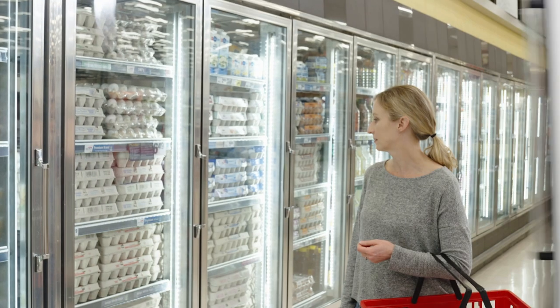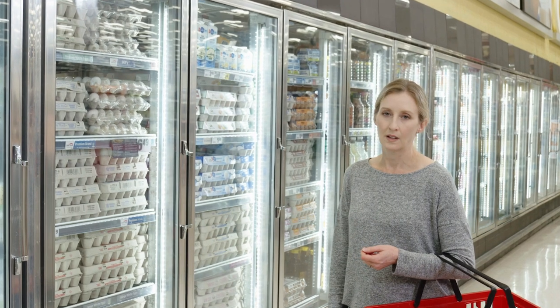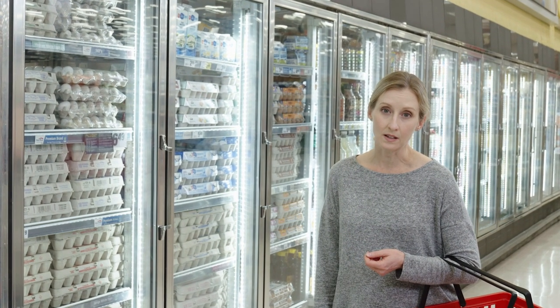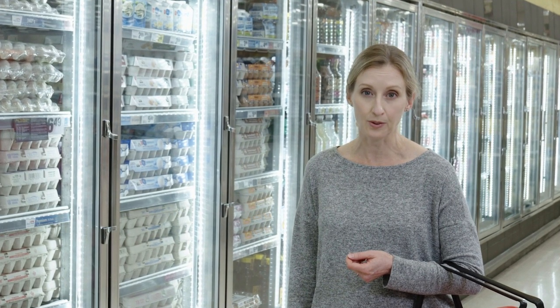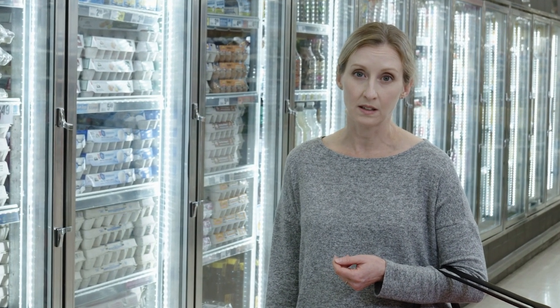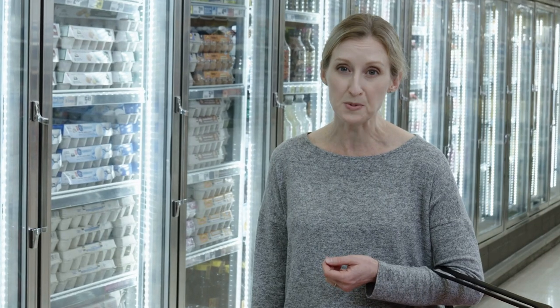It's no secret, chicken eggs are boring. At every store, all I see are plain old chicken eggs. Brown, white, omega-3 — they all look and taste the same to me. There are literally no other options.